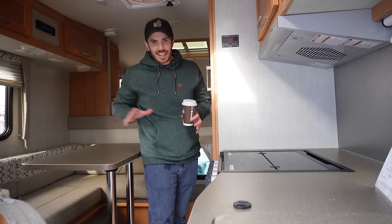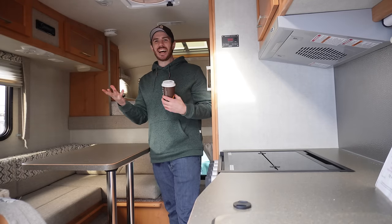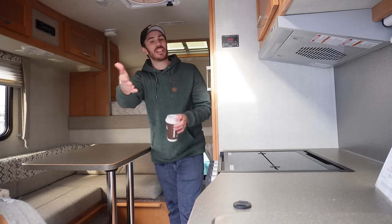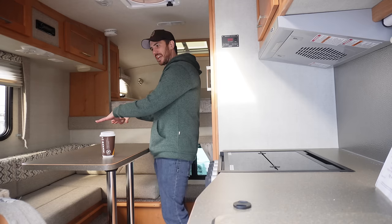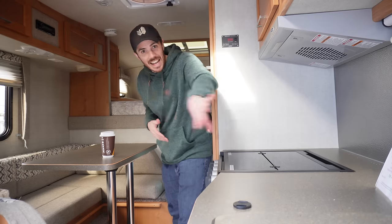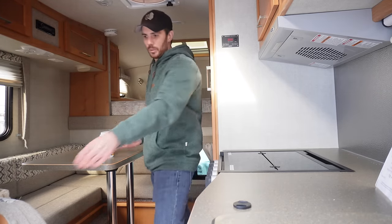It's completely backwards from what I had — it's bringing back some memories. If you're new to this channel, I lived in a truck camper for about two years. I used to have my kitchen right here; the fridge is in the same spot. I used to have my dinette where you guys are sitting, and then my shower over here.